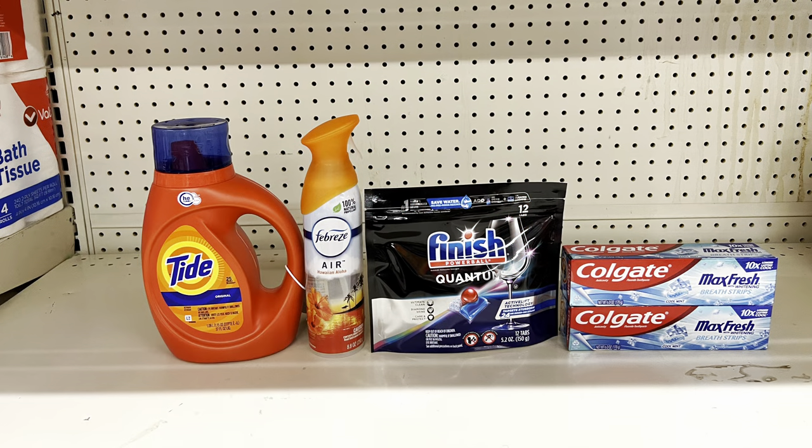A multi-item scenario: Tide liquid or pods at $5.45 with the one-dollar digital, Febreze Air Effect at $3.25 with the $2.30 digital, Finish dishwasher tabs at $4.50 with the $1.50 digital, and two three-dollar Colgates with the four-off-of-two digital. Total: $19.20, paying just $10.40 at the register. Submit to Ibotta for a dollar back on Finish tabs, making it $9.40 before tax.